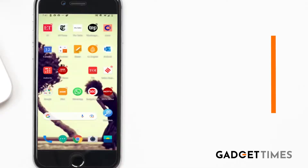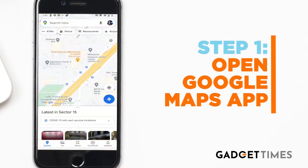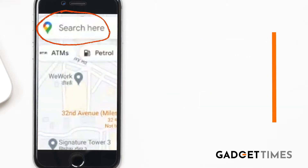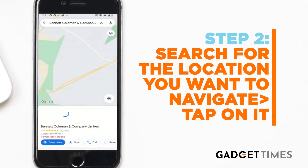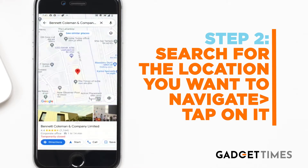Number one, head to the Google Maps app on your Android or iOS device, which is your iPhone. Step number two, you have to search for the location that you want to navigate — search for the location where you want to go and then tap on it.